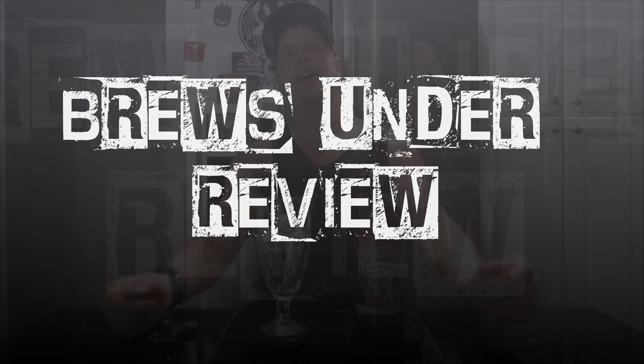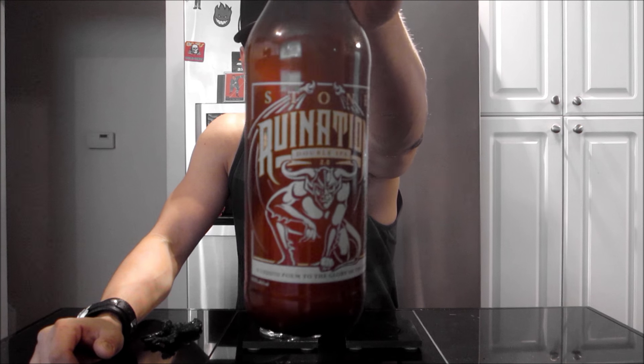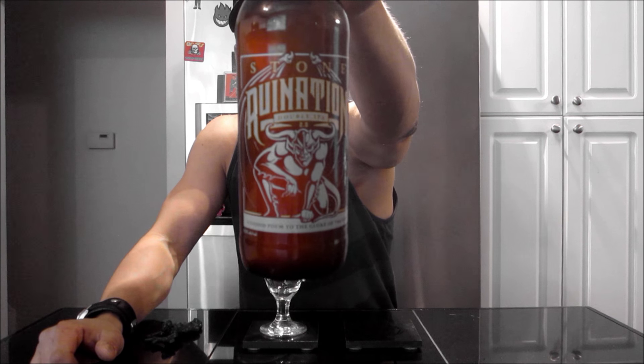Hi everybody, Brad here. Thanks for joining me tonight for another beer review. Getting into one from Stone Brewing Company — it's going to be their Ruination 2.0 Double IPA, 8.5% ABV.